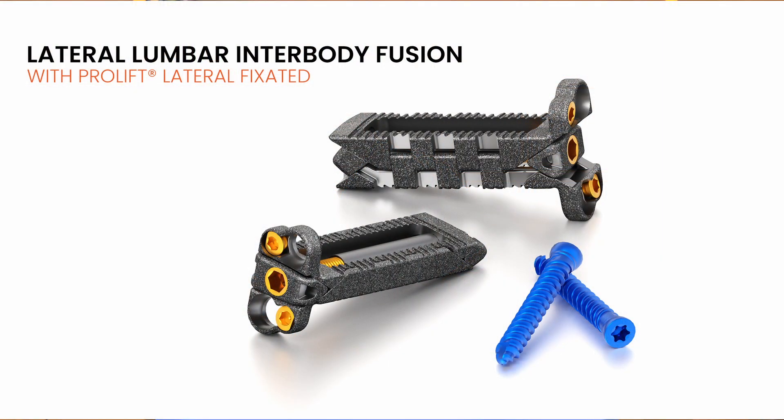I'm Adam Lewis, a neurosurgeon in Jackson, Mississippi. I want to show you a new technology from LifeSpine: expandable lateral interbody spacers.